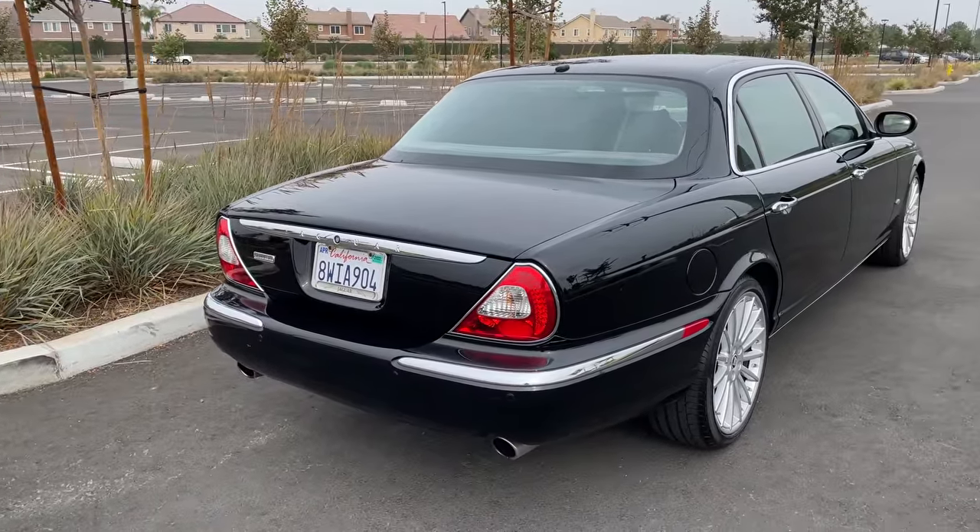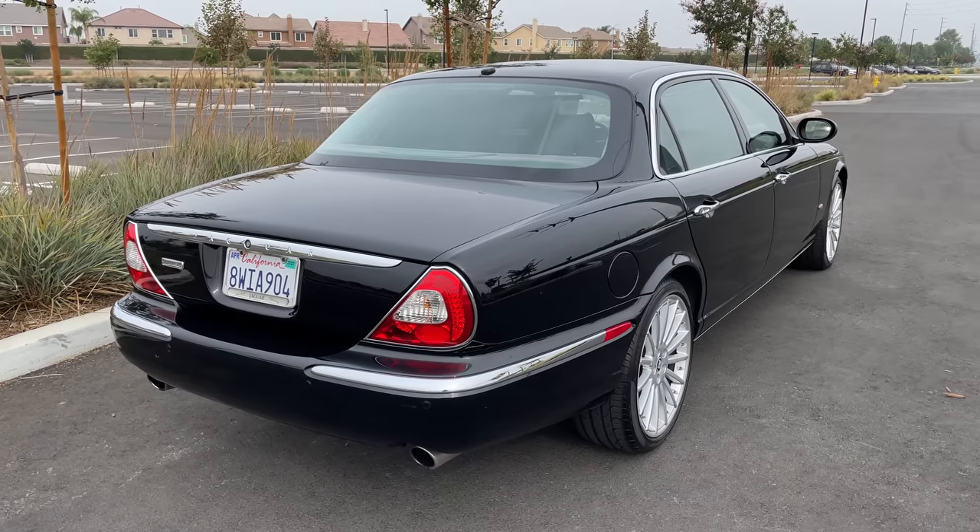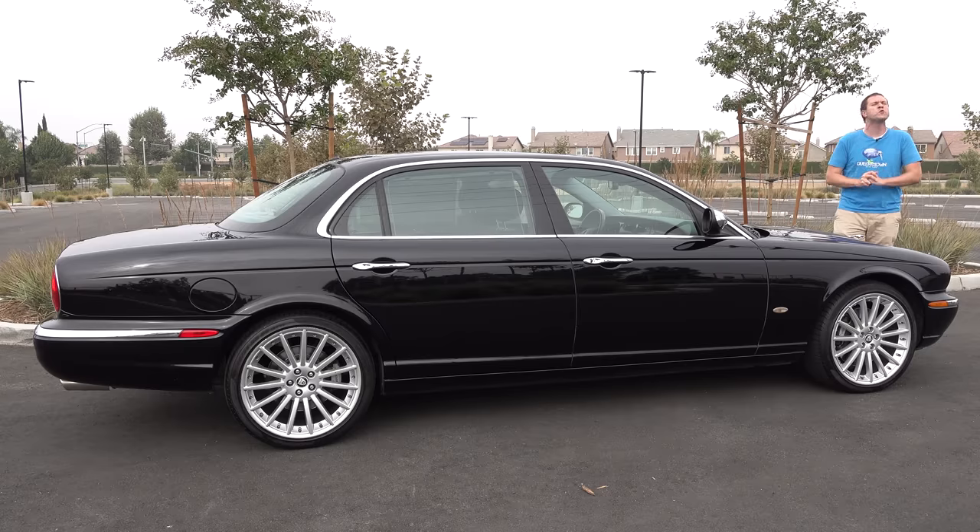Today we're going to find out what else it has. First, I'm going to take you on a thorough tour of the XJ Super V8 and show you all of its interesting quirks and features. Then I'll get it out on the road and drive it, and then I'll give it a Doug score.